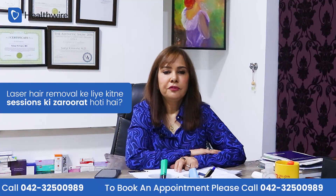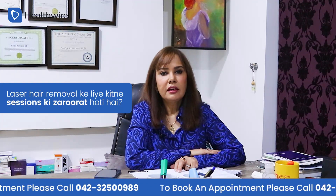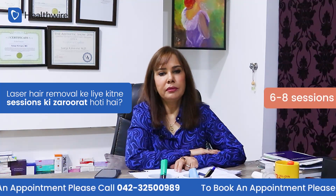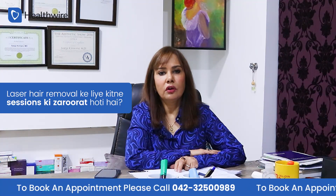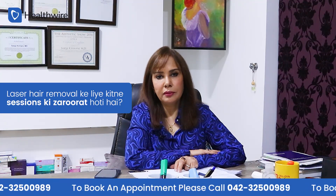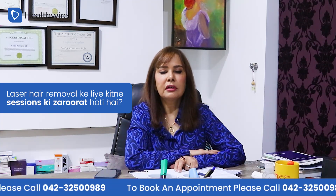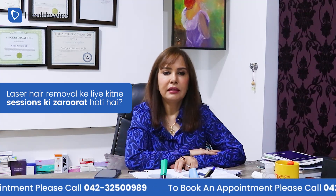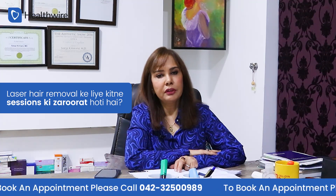How many sessions are needed for laser hair removal? Body laser hair removal is usually complete in 6 to 8 sessions. But facial hair may take a little longer, especially if there is some underlying medical problem like polycystic ovary syndrome or hirsutism.